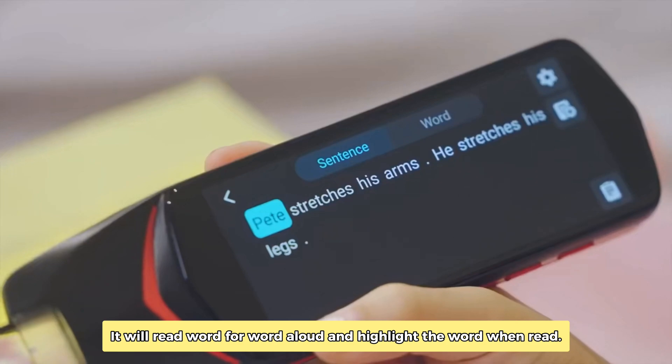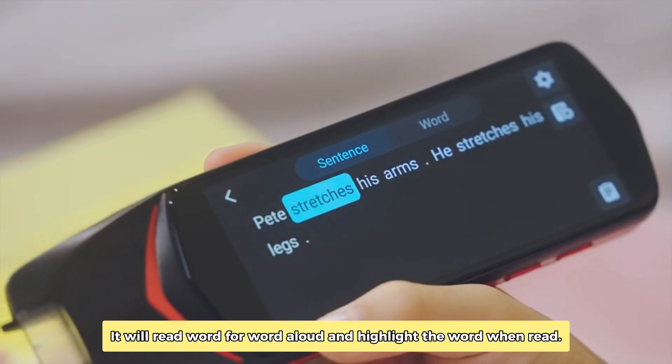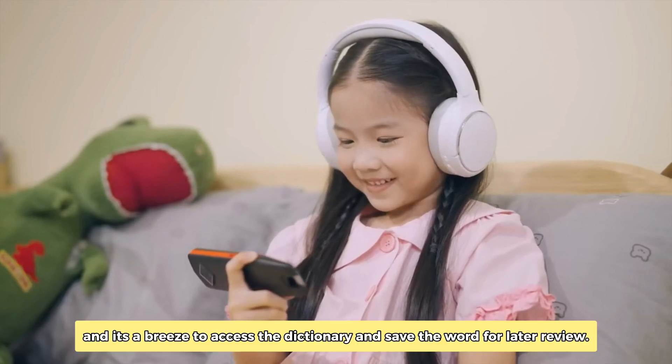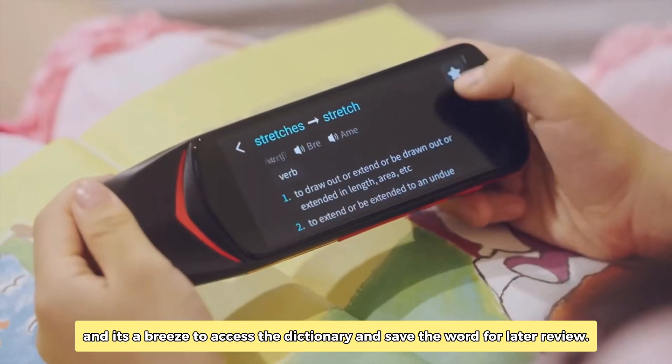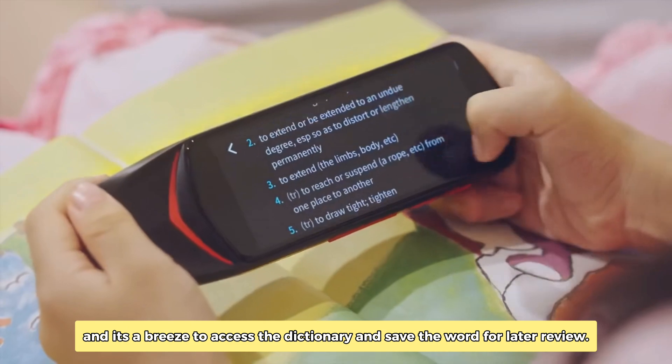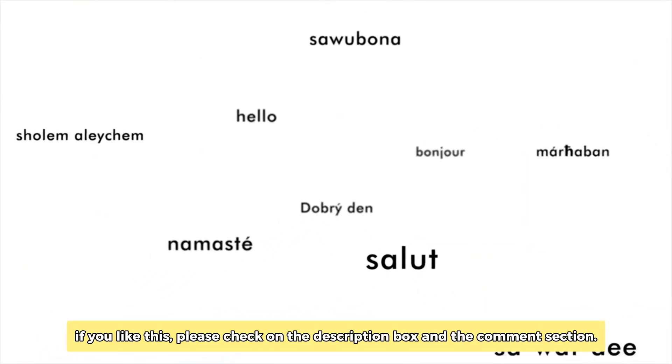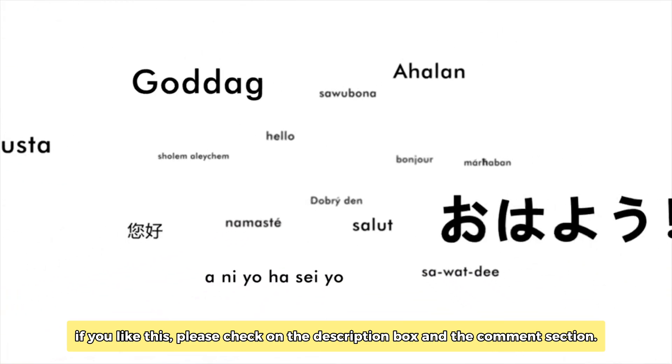It will read word for word aloud and highlight the word when read. It's a breeze to access the dictionary and save the word for later review. If you like this, please check the description box and the comment section.